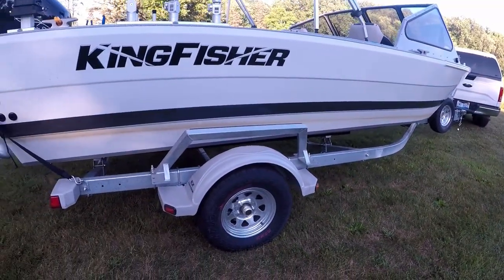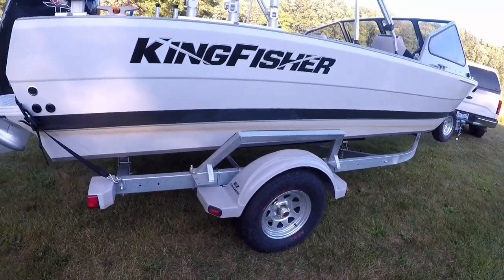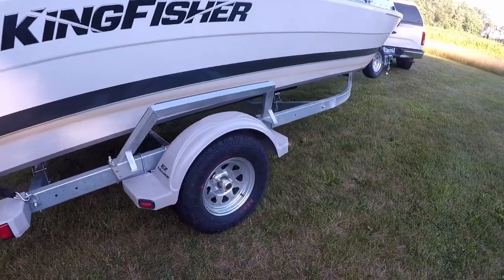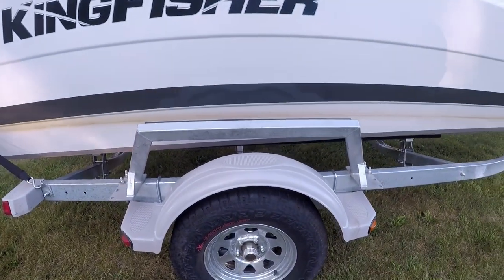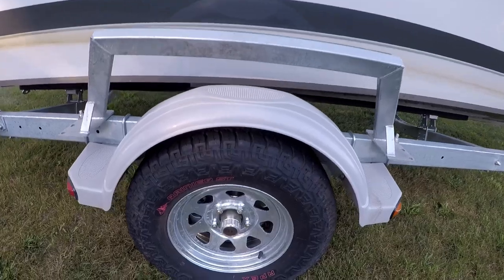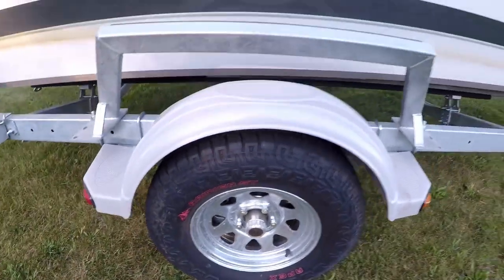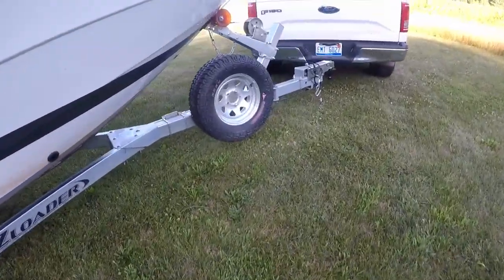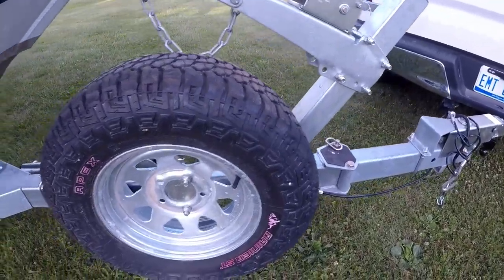At the end of the day the trailer is rated for 3,500 pounds, and after pulling it around in the short period I've had it, I have no concerns about this trailer whatsoever. It's an Easy Loader trailer, all aluminum — which I like, no rusting. It does have an all-terrain tire setup going on; I'm not really sure the purpose of that, but it kind of looks cool.